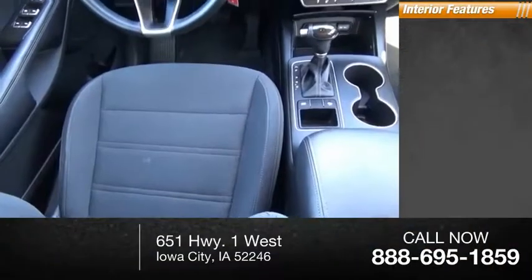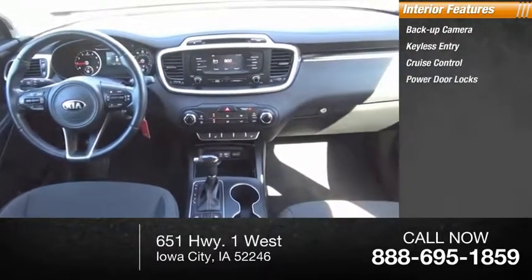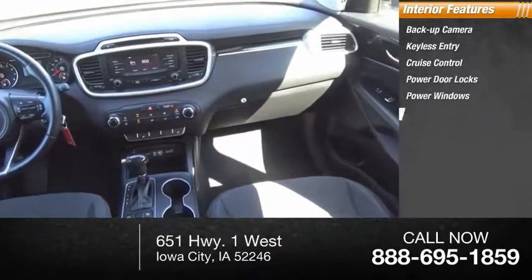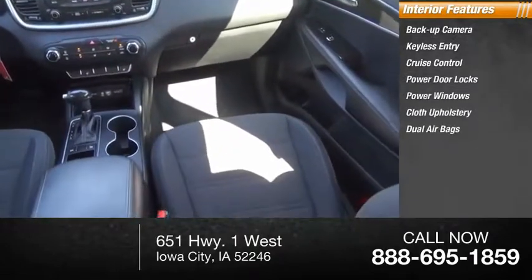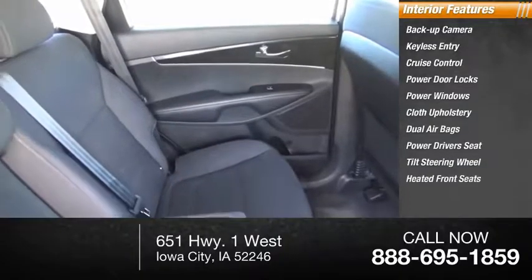Inside you'll find a backup camera, keyless entry, cruise control, power door locks, power windows, cloth upholstery, dual airbags, power driver's seat, tilt steering wheel, and heated front seats.